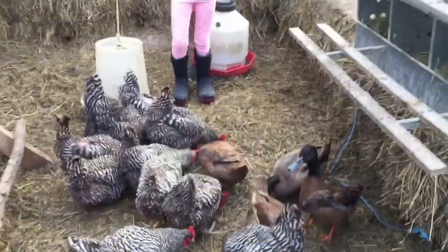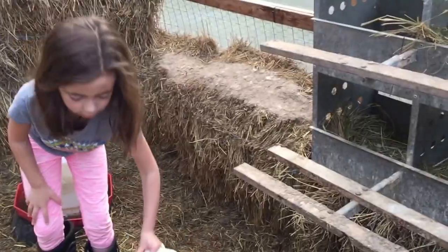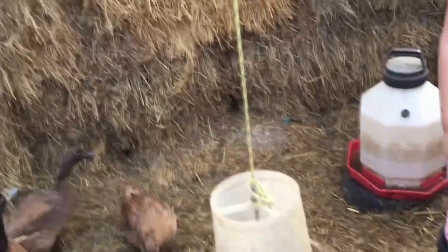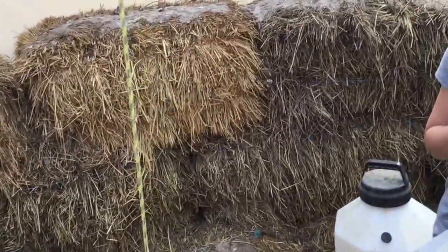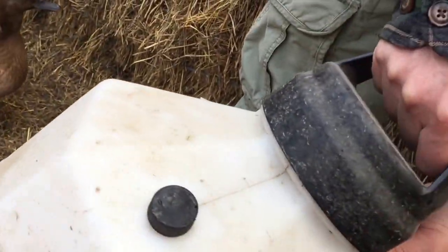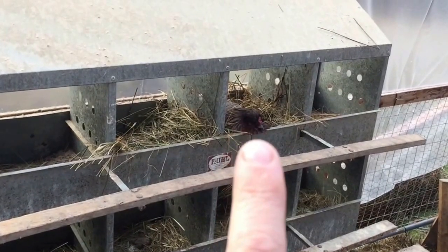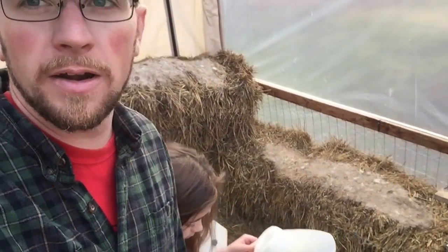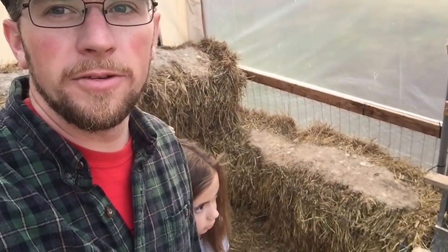Is the broody hen still in there? Awesome. Perfect. Want to hold the camera for a minute? I'm going to clean up the water. Look at that. She stayed there all day yesterday and she's there again today. That's exciting. I think we might be winning with the broody hen staying in her nest box. We'll keep an eye on her. And if she doesn't stay in that spot, we'll take a few suggestions from you guys.